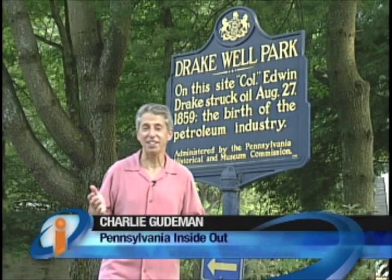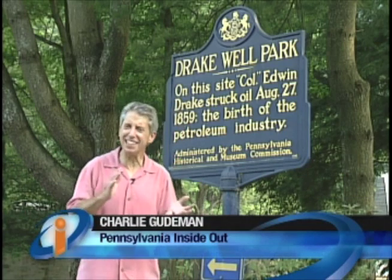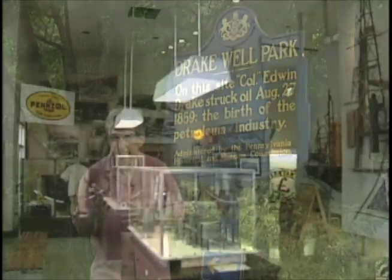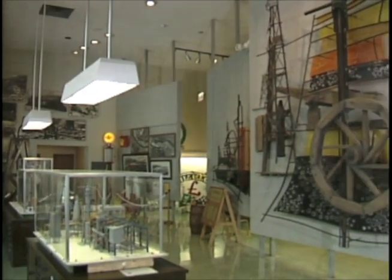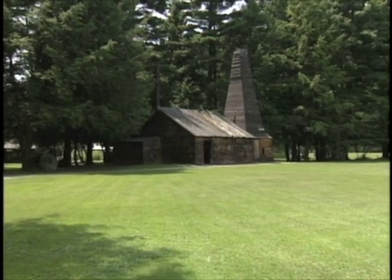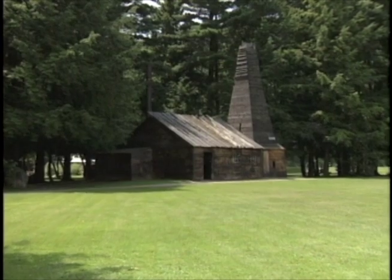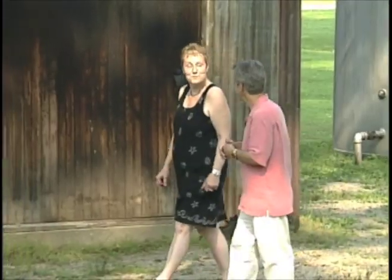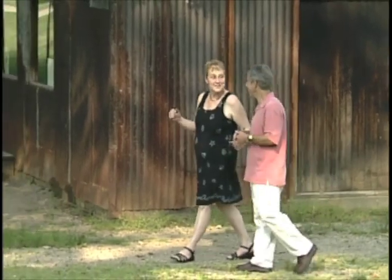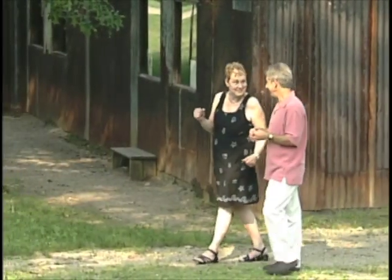We've come over here to Drake Well Park in Titusville to find out exactly what the link is between the oil industry and Vaseline. Looking around, we found this place to be really interesting with lots of indoor exhibits and a working replica of Sir Edwin Drake's oil well. We met Barbara Zoli, the director of the museum, and asked her about that link with Vaseline.